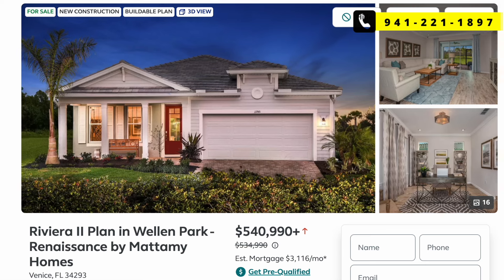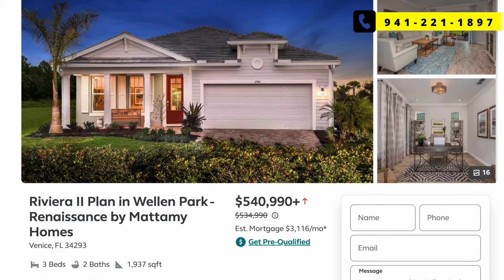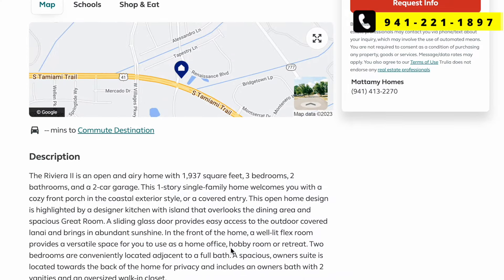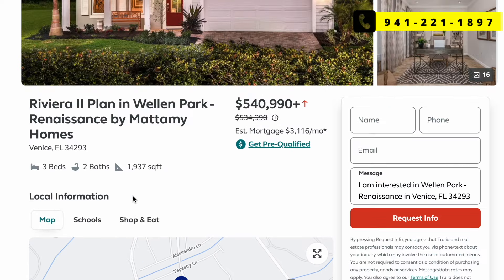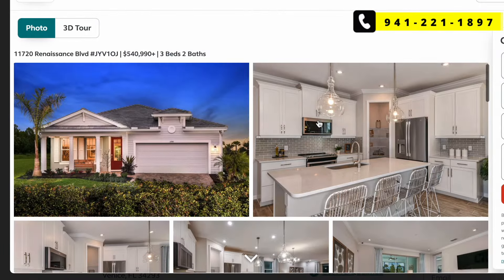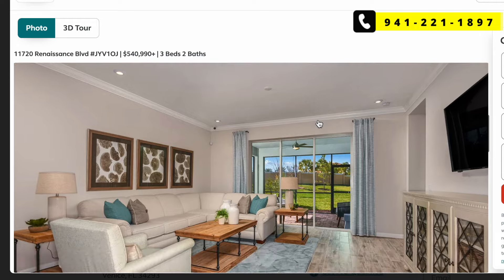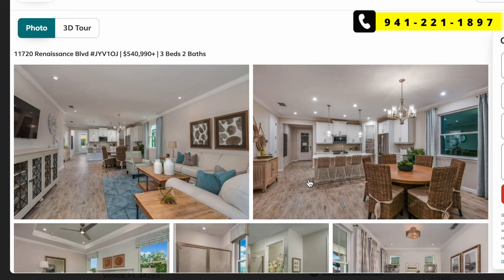This next one is at The Renaissance — $540,000, three-bed, two-bath, 1,937 square feet. It looks like it might be new construction based on the photos, but sometimes listings just use stock photos. It's a really nice kitchen. Each Wellen Park community has its own theme and style for both interior and exterior, including grand entryways. Grand Paradiso's entrance is a favorite — it looks very European or Spanish/Italian.